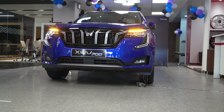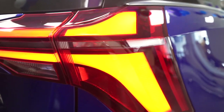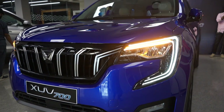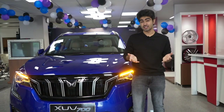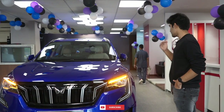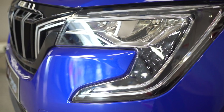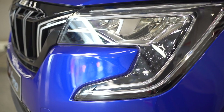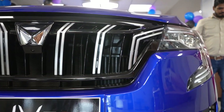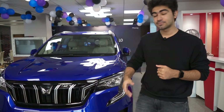When you talk about an SUV, road presence is something that is very very important, and believe me, this car has got plenty of it. Talking about the front of this car, you have the saber tooth-like LED headlamps — these are all LED units, no halogens here. Then there is the gloss black treatment all around the grille with silver finishing.